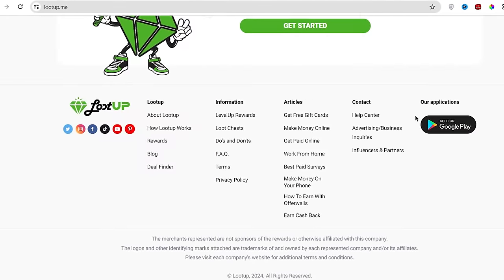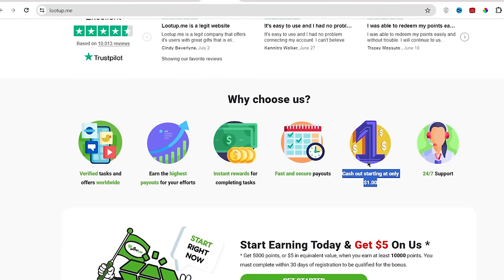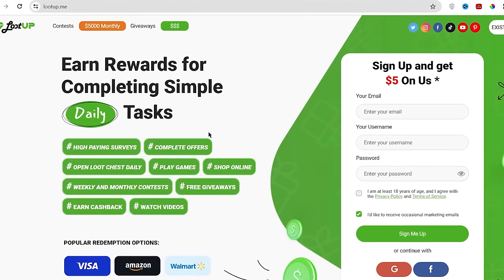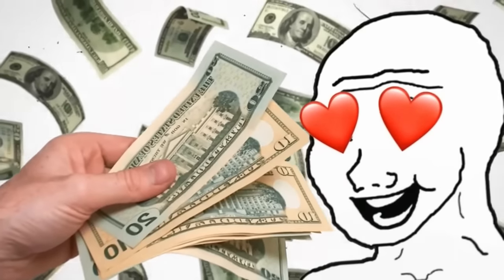The only drawback of Lootup is that currently it is available only for Android mobile devices. But if you want, you can use the website version of Lootup on your iOS Safari browser and start to earn money online.